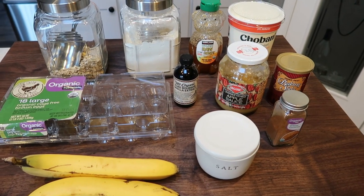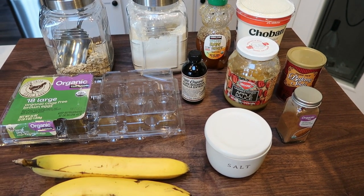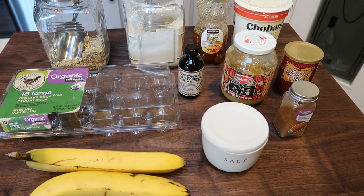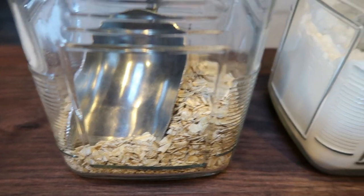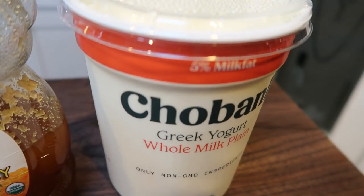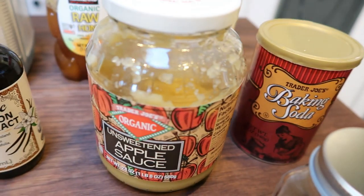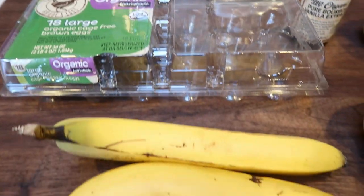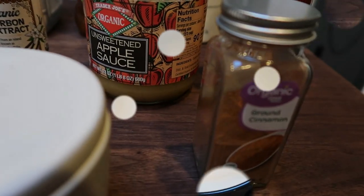For a snack this week I'm making banana bread. My husband actually asked for this recipe, so I found a WW friendly, calorie friendly, healthy, no-added-sugar banana bread recipe. You'll need rolled oats, all purpose flour, honey, nonfat or full fat Greek yogurt, baking soda, unsweetened applesauce, vanilla extract, eggs, two large ripe bananas — the riper the better — some salt, and cinnamon.